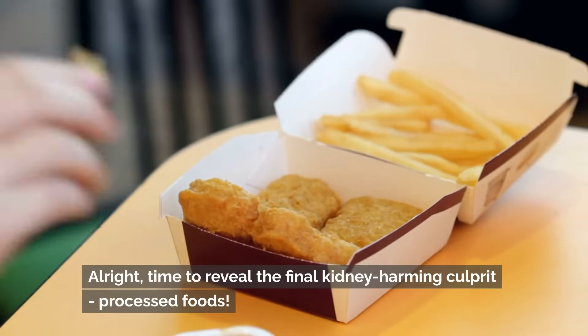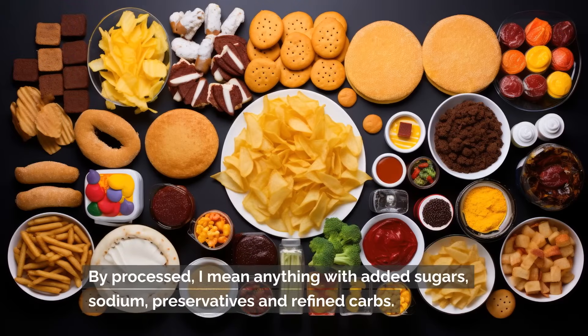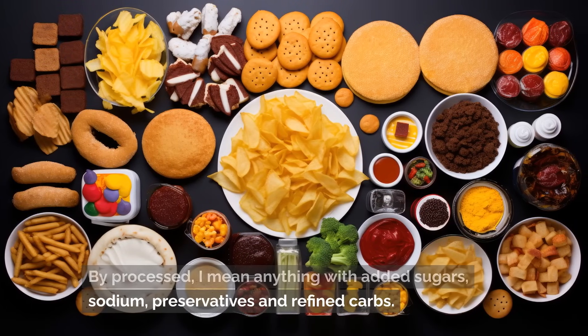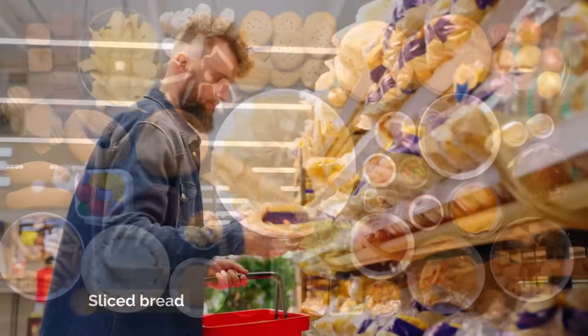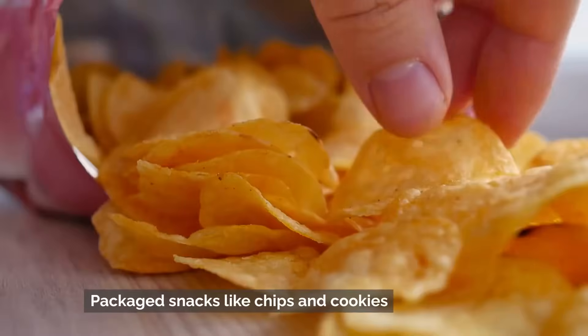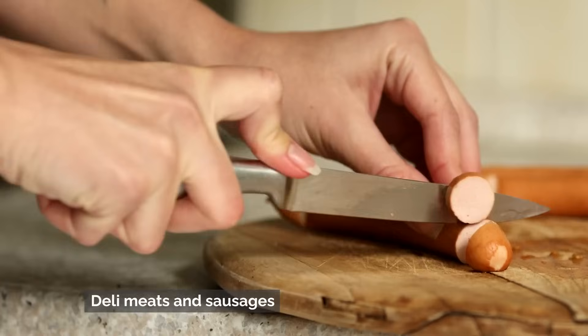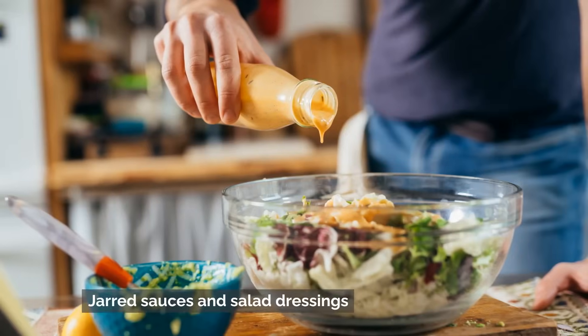Time to reveal the final kidney-harming culprit: processed foods. By processed, I mean anything with added sugars, sodium, preservatives, and refined carbs. A few surprising examples are sliced bread, pre-made frozen meals, flavored yogurts, packaged snacks like chips and cookies, deli meats and sausages, instant oatmeal and cereals, and jarred sauces and salad dressings.